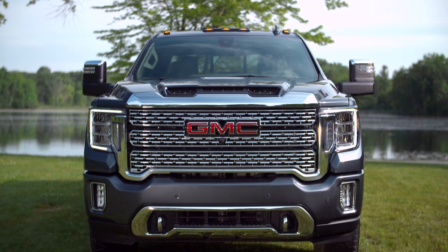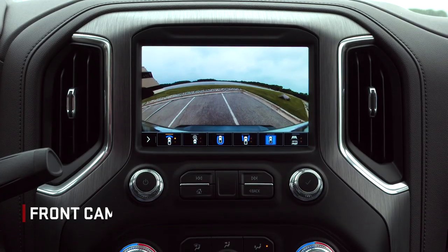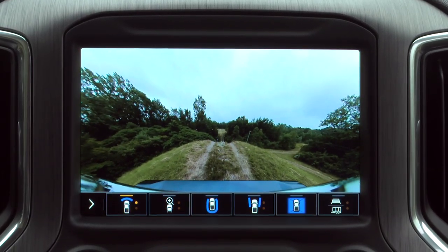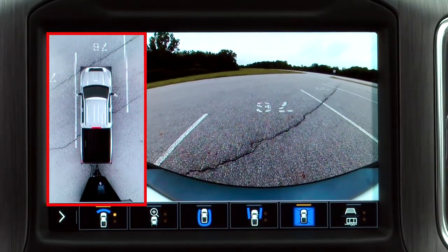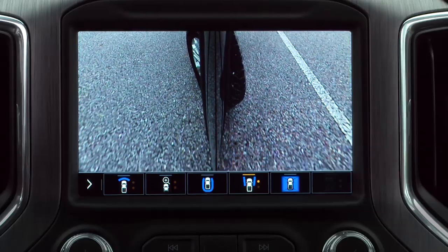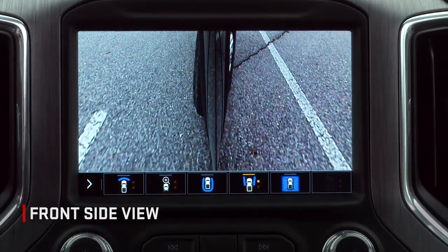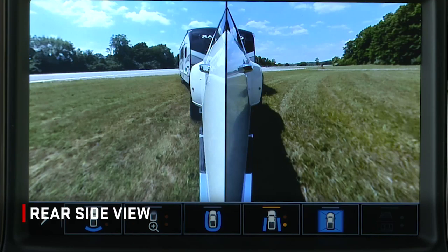First is Front Camera View, which displays a front view to assist with parking, tight maneuvers, and off-roading. This can also be used in tandem with surround vision. Front Side View shows the position of the front tires when parking or maneuvering in tight spaces. Rear Side View shows the rear sides of the vehicle to help allow you to view objects near the vehicle.